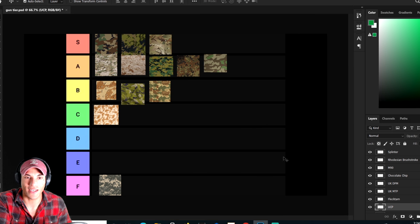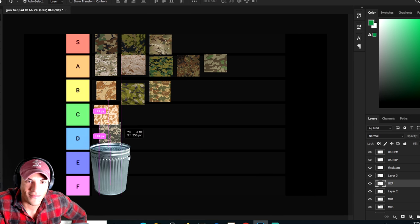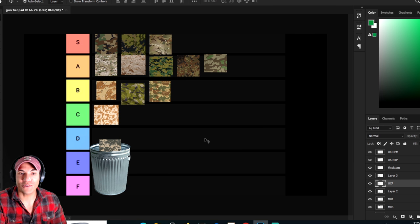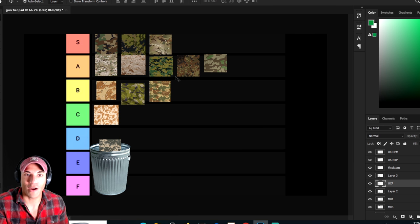That's pretty much it. I love seeing the UCP down here though — I really wish we had a trash can. There we go, that's where it belongs. All that Photoshop just for that little moment. That goes to show how much I dislike that pattern.